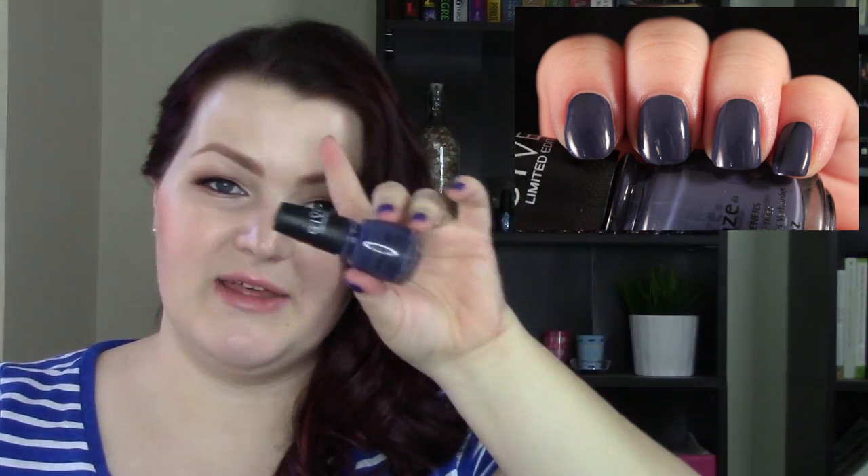I only included two China Glaze polishes in this lineup, even though I had like six originally set up. This one still stands out for me — it's from 2014, the Giver Collection. This is History of the World. I wanted to include this as my favorite deep, deep purple. It's not so deep that you can't tell it's purple — it does have a lot of gray-white tones in it. It's definitely deep, but you can still see a lot of the gray. Great formula.